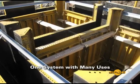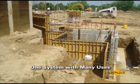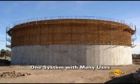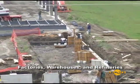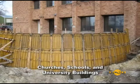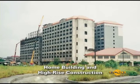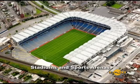Let's take a look at some applications and the versatility of the system. Handyforms have proven their value on many projects including factories, warehouses and refineries. Churches, schools and university buildings, home building and high-rise construction, water and sewage treatment plants, stadiums and sports arenas, just to name a few.